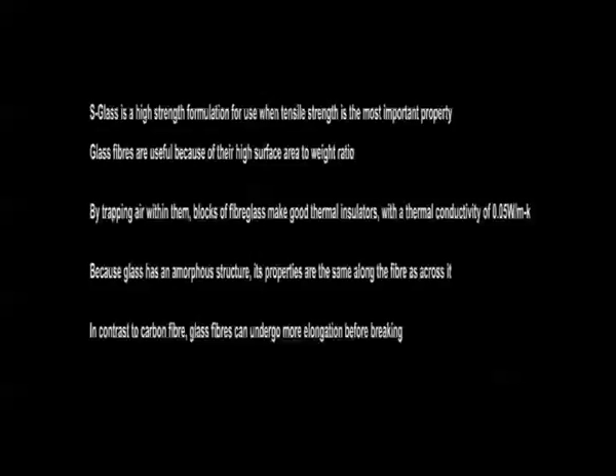4. Because glass has an amorphous structure, its properties are the same along the fibre and across the fibre. 5. In contrast to carbon fibre, glass fibre can undergo more elongation before it breaks.